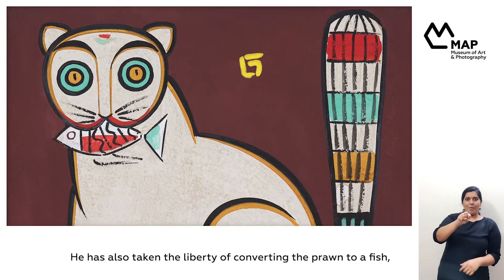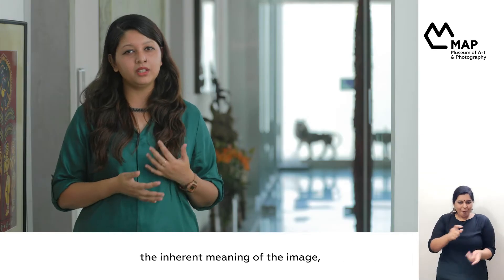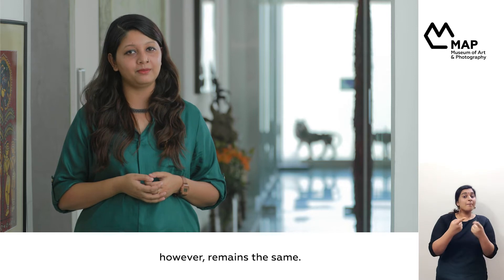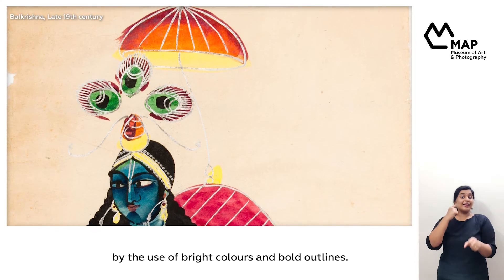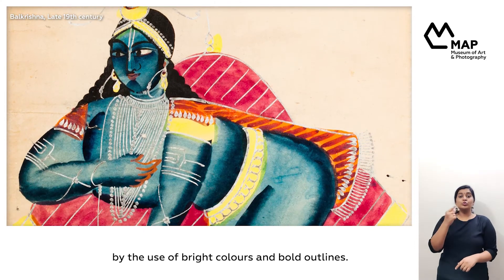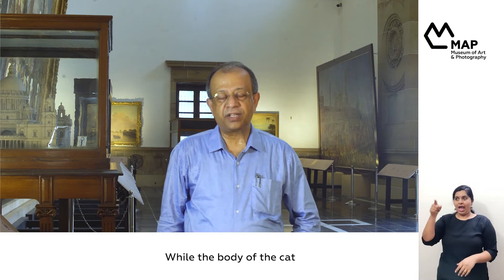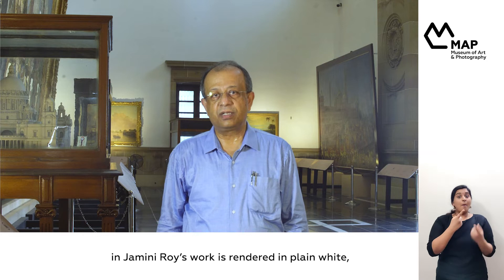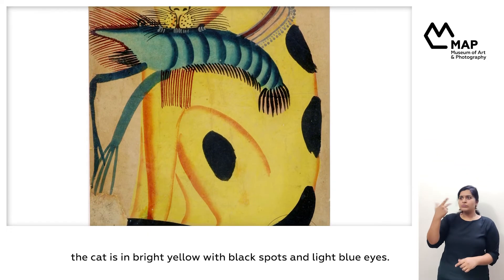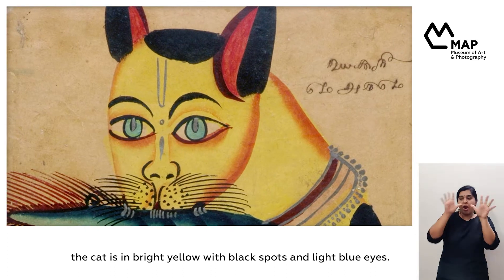He has also taken the liberty of converting the prawn to a fish. The inherent meaning of the image, however, remains the same. As a genre, Kalighat paintings are characterized by the use of bright colors and bold outlines. While the body of the cat in Jamini Roy's work is rendered in plain white, in this painting, the cat is in a bright yellow with black spots and light blue eyes.